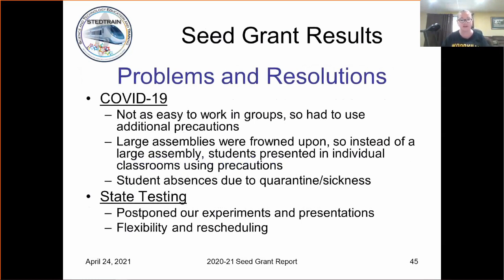COVID-19 was a definite problem for all of us. It wasn't as easy to work in groups. We had to take further precautions, more sterilization processes, things like that. Of course, you're going to have the protection of lab gloves and things like that, so we had it a little better on those aspects. The large assemblies were frowned upon, so we had to revamp things. We were face-to-face from August until now, but in the beginning we had a huge virtual population with our students, and then quarantines, exposures, and sickness — so you had several days you'd have to play catch-up.